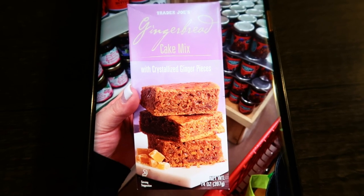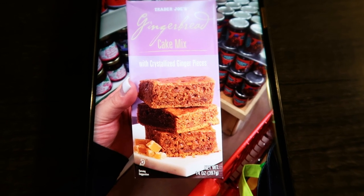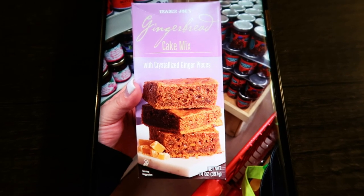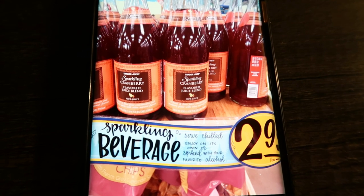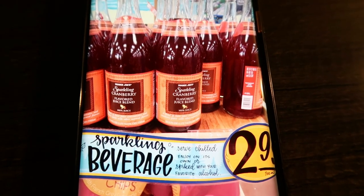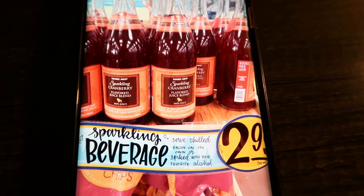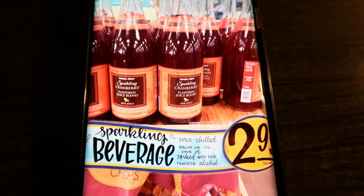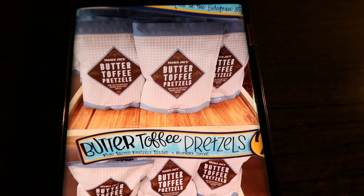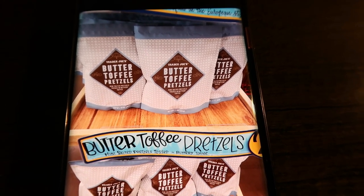They also have a gingerbread cake mix with crystallized ginger pieces — I love ginger but I'm the only one that does, so I won't be picking this up, but it would be great to serve at Christmas dinner or Christmas Eve. A sparkling cranberry beverage for $2.99 — similar to the ginger beverage I hauled in the fall. It says 'serve chilled, enjoy on its own or spice with your favorite alcohol.' The butter toffee pretzels are back — not really holiday, but these are incredible. I didn't buy them because last year I think I ate the whole bag in a couple of days, but they are absolutely to die for.